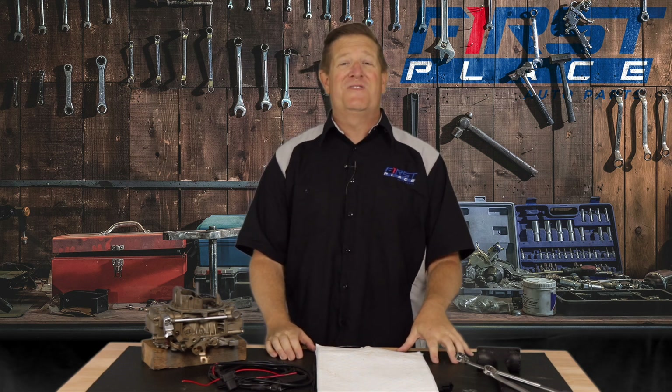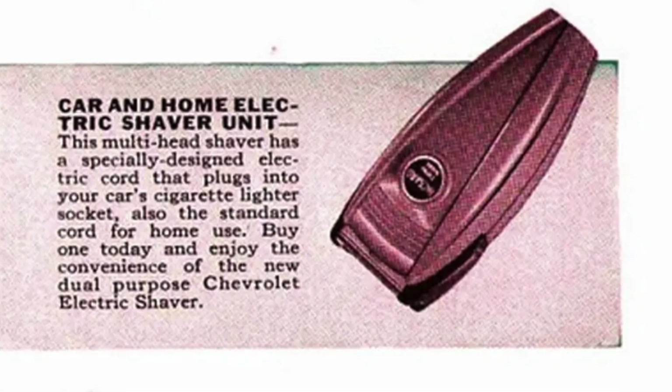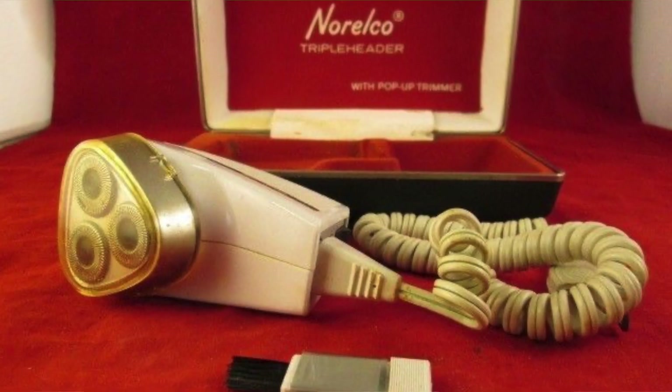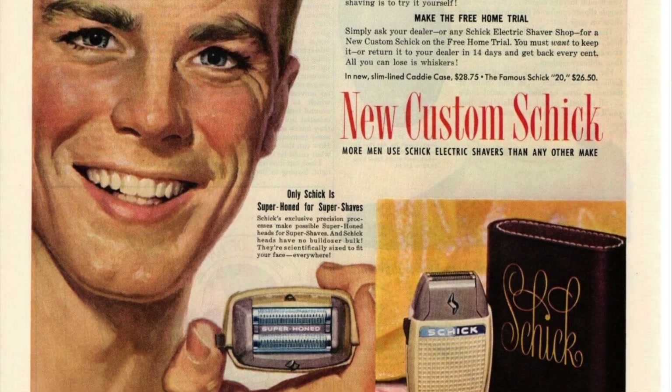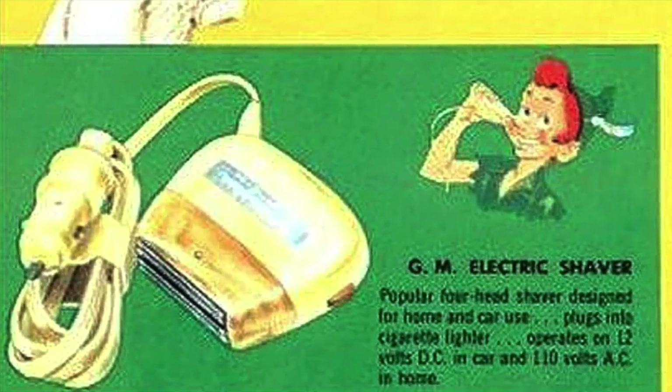For the discerning businessman who wouldn't be caught dead with a 5 o'clock shadow on his face at 8 o'clock in the morning, GM offered 1951 through 1959 electric shavers as a dealer-installed option on its cars. The electric shavers were made by a few different manufacturers offered through the GM accessory catalog — Remington, Schick, and Norelco were some of the manufacturers — and the electric shaver had a 12-volt cigarette lighter plug for use when on the road.